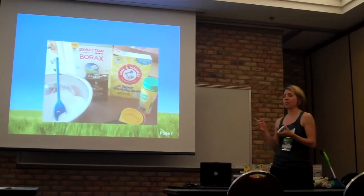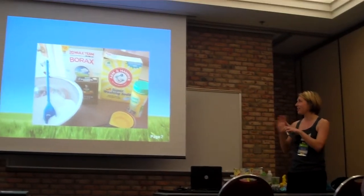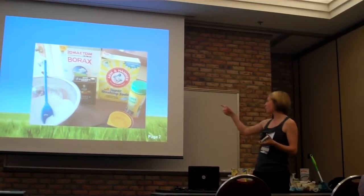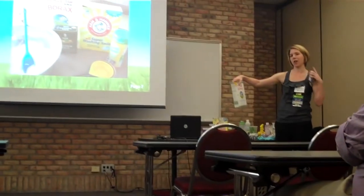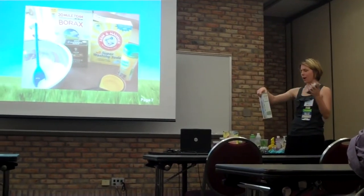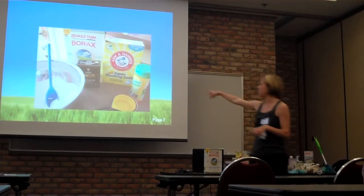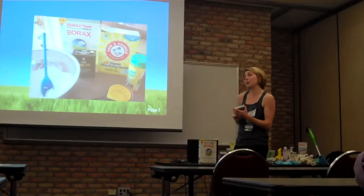I make my own dishwasher soap and it does work really well — this has nothing to do with why my dishwasher is broken! The borax is an all-purpose cleaner that's actually naturally occurring — it's a mineral they dig up. Some kosher salt, super washing soda, and this Lemi Shine stuff. You can add it to any soap in your dishwasher and it works really well.